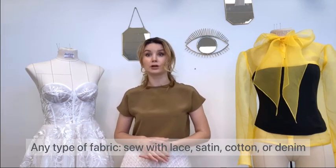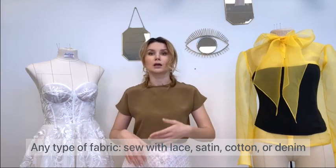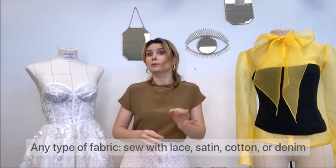Any type of fabric you can use — it can be lace, satin, cotton, or even denim.